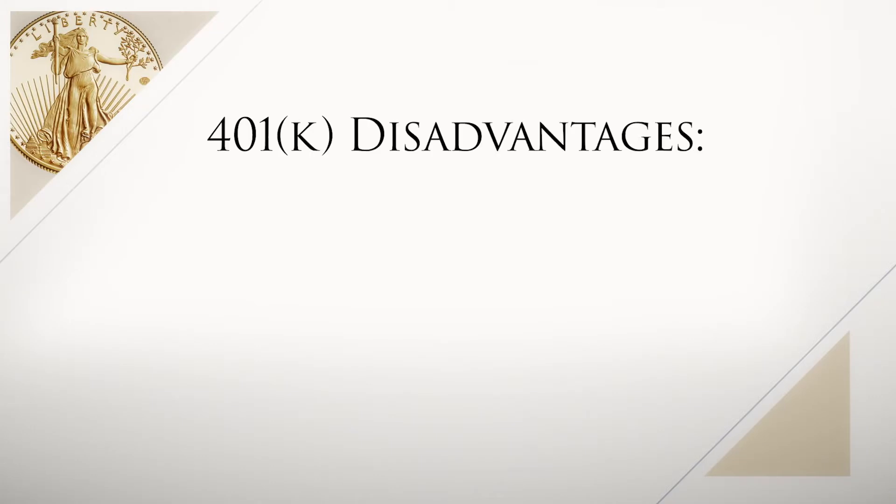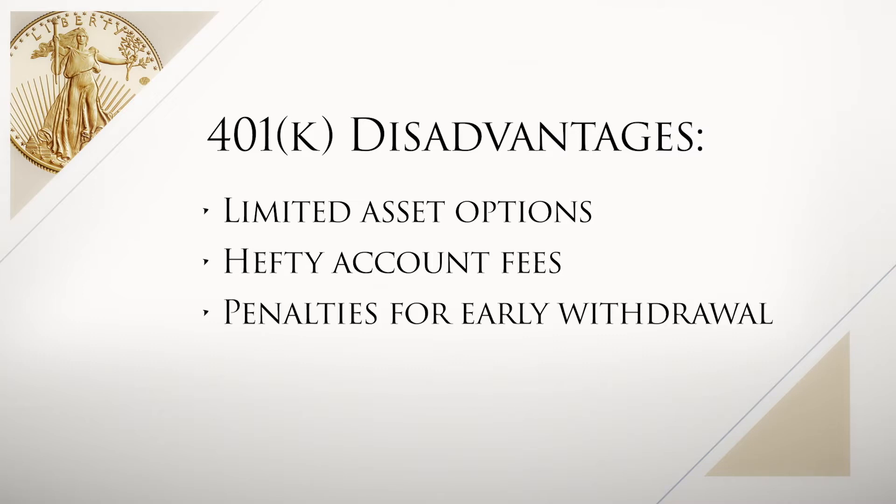Potential disadvantages of 401k plans include limited asset options, hefty account fees, and penalties for early withdrawal.